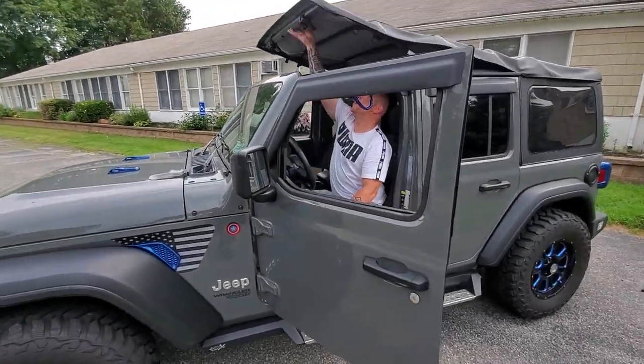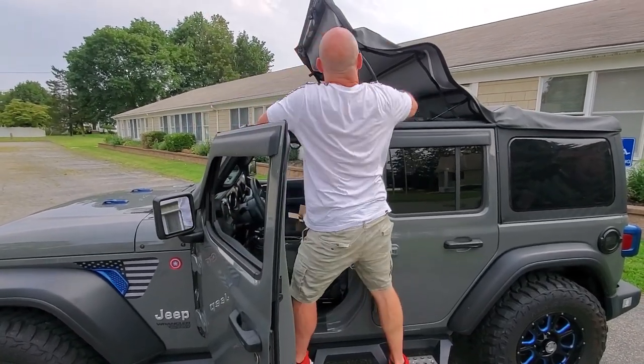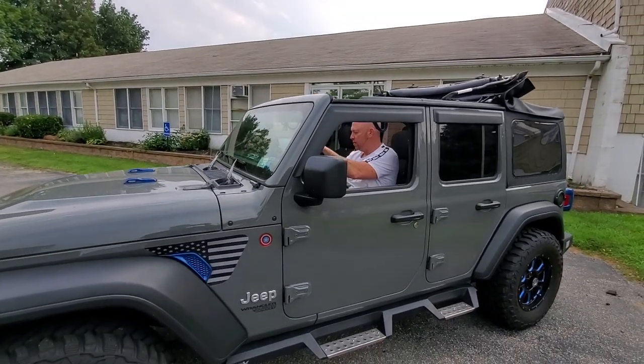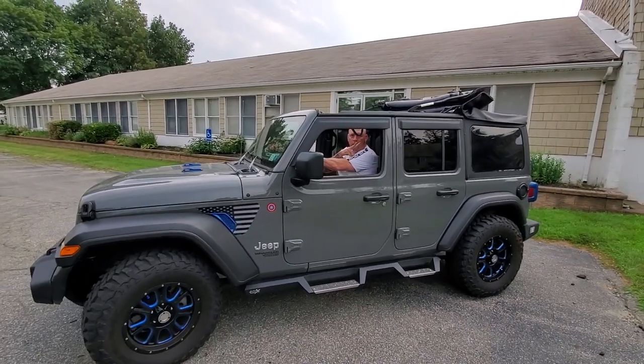One of the things I love about this Jeep — let's get this top off. Easy! That's the easy button. Later brother!